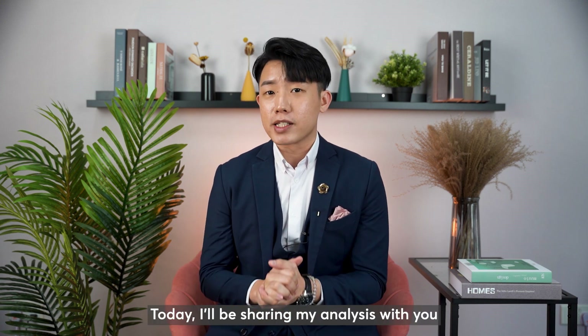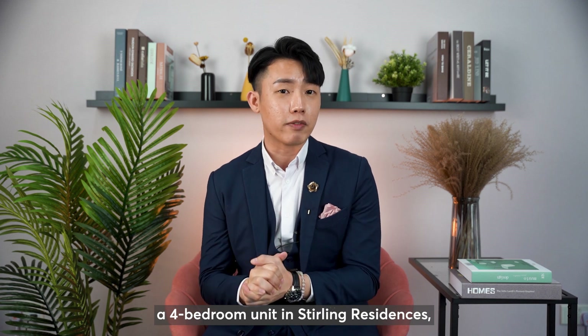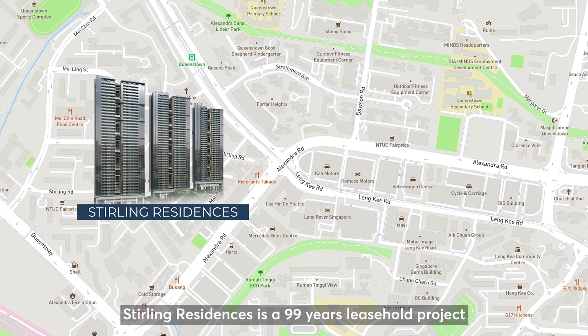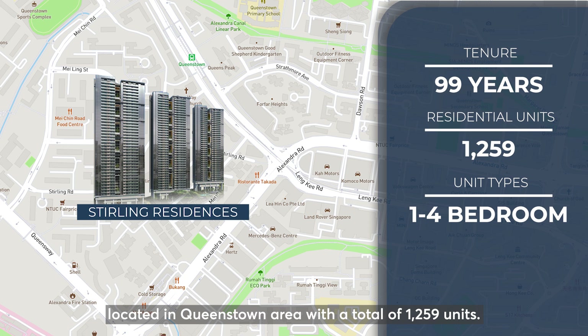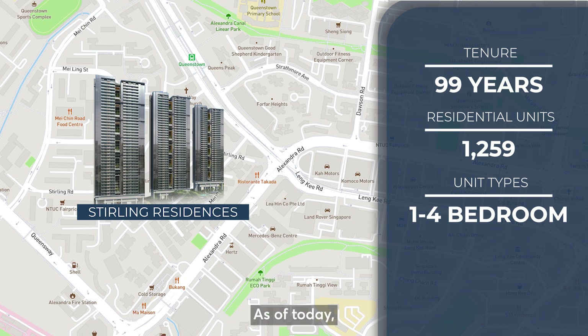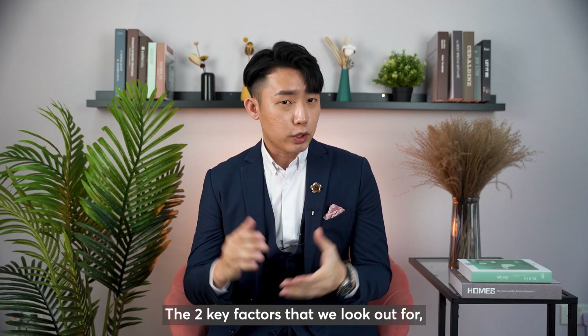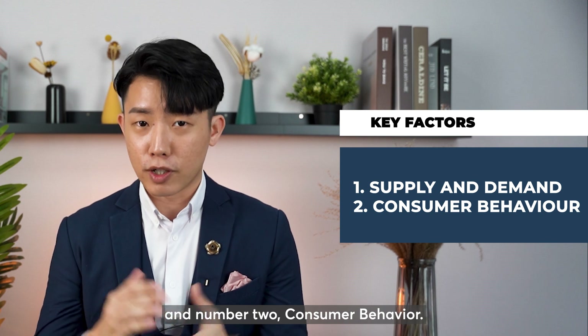Today, I will be sharing my analysis with you. And if you are someone looking to purchase a 4-bedroom unit in Stirling Residences, watch till the end of this video. Stirling Residences is a 99-year leasehold project located in the Queenstown area with a total of 1,259 units. As of today, Stirling Residences is slated to TOP in October 2022. The 2 key factors that we look out for are: 1. Supply and Demand, and 2. Consumer Behaviour.